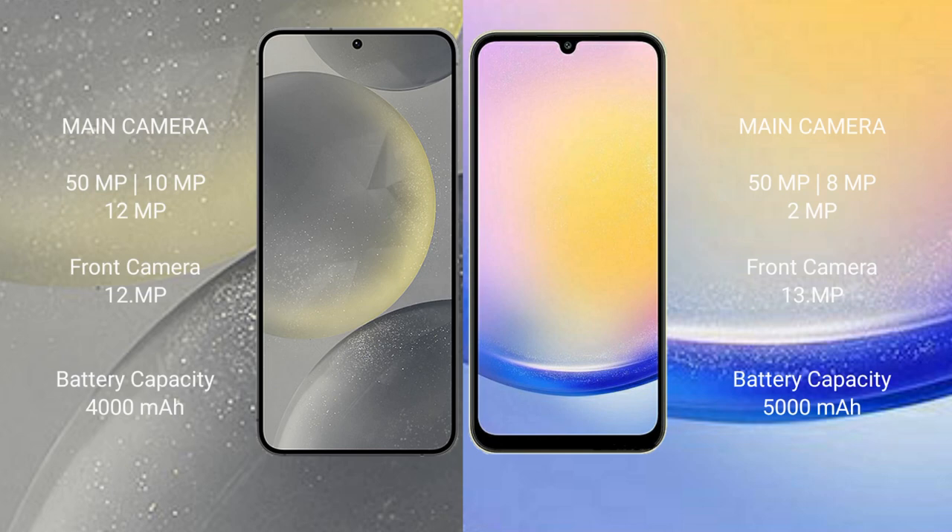The Samsung S24 features a triple rear camera setup: 50MP + 10MP + 12MP, and a 12MP front camera. The Samsung Galaxy A25 also has a triple rear camera setup: 50MP + 8MP + 2MP, and a 13MP front camera.